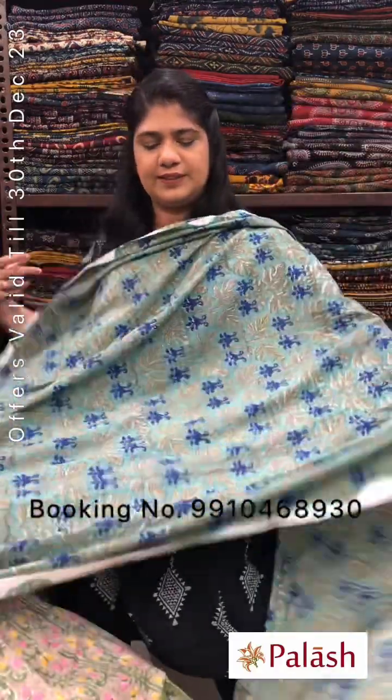100% cotton fabric. To order, please WhatsApp us or inbox and message us with a screenshot. Please note: color may vary from the original product. Thank you so much for watching us.